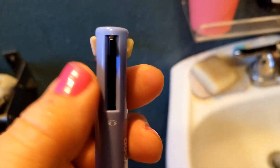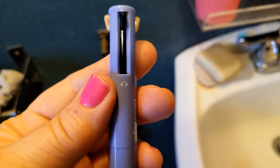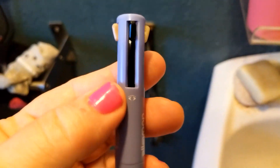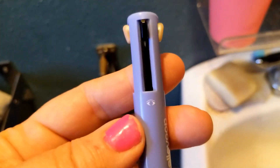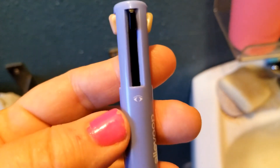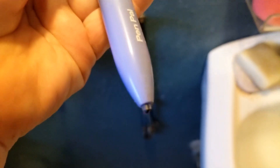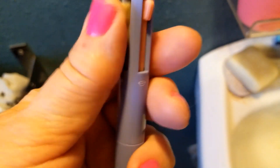I especially like the eyeliner. I've never had an eyeliner applicator as precise as you can get with this, because you're basically just writing on your face with a pen. There's no brush at the end — it's just this nice stiff little tip at the bottom. I think this is really cool.